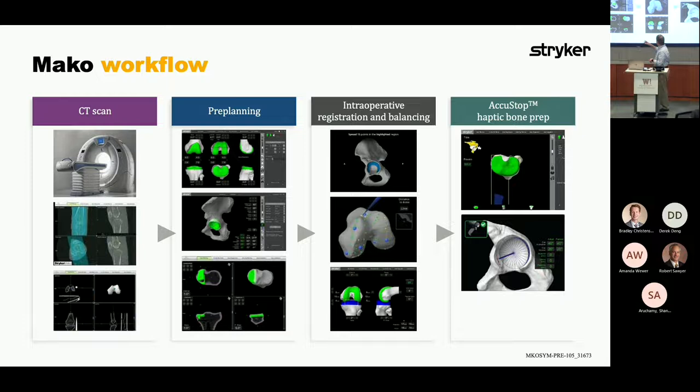Then you move into intraoperative registration, balancing, and haptic boundaries. Once the surgical wound is opened and the surgeon can visualize the anatomy, the surgeon can say, wait a minute — I had it designed for 18 degrees, and I don't think that's what I want to do now. He'll talk to the MAKO product specialist and say, I want to take it to 19 degrees. They do that on the fly, and then they cut the bone and resect it for implant placement.